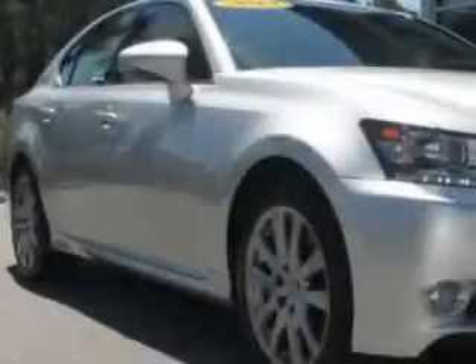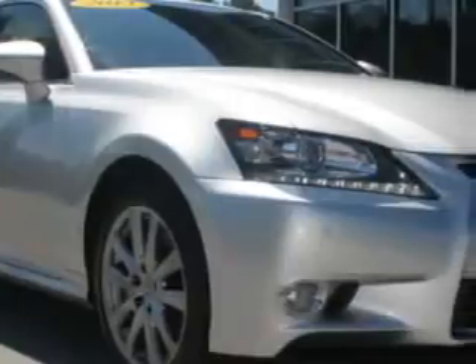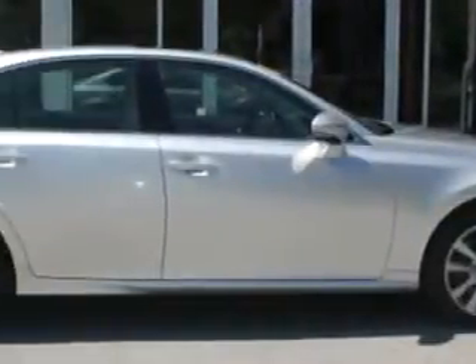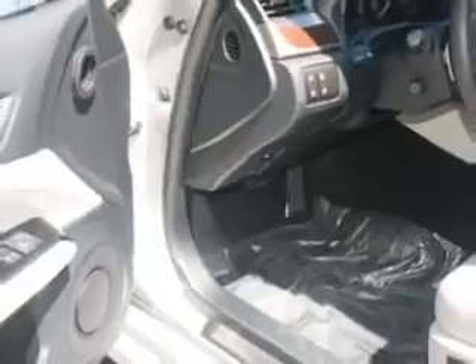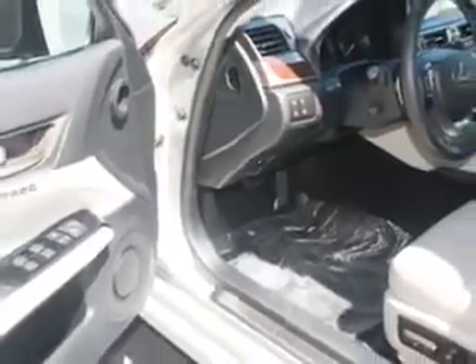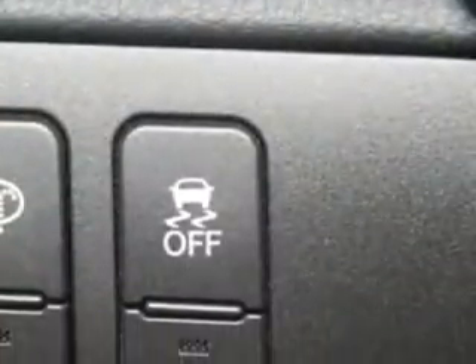Ready for the very best? Let Hilton Head Lexus show you what luxury really means. You will love the silver 2013 Lexus GS350 all-wheel drive, equipped with a six-cylinder engine and an automatic transmission. Enjoy an impressive 26 miles to the gallon on this luxury car.